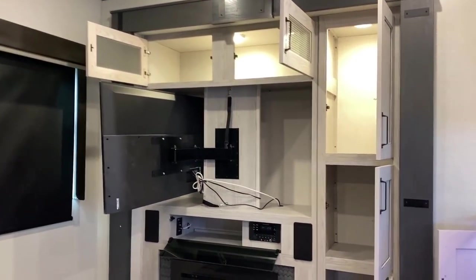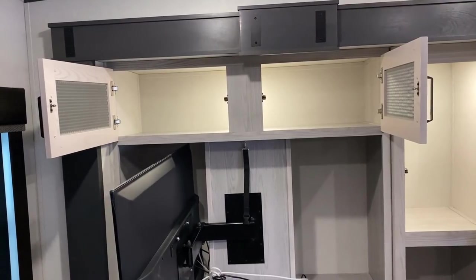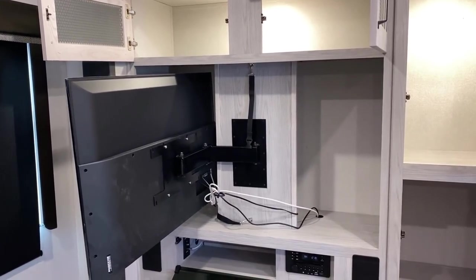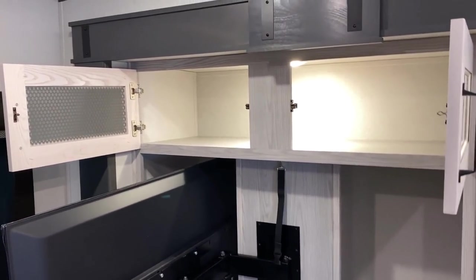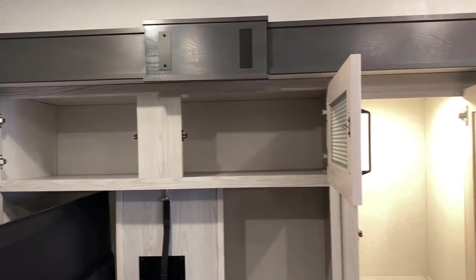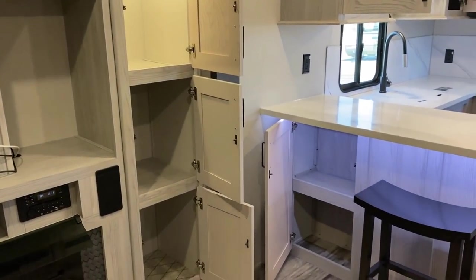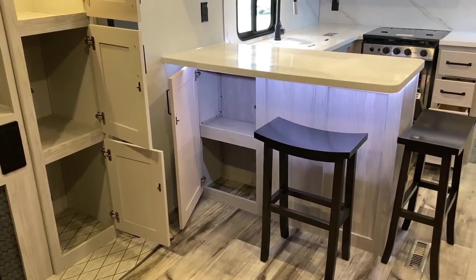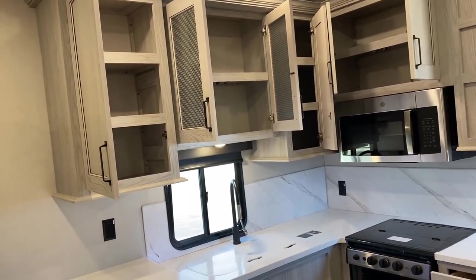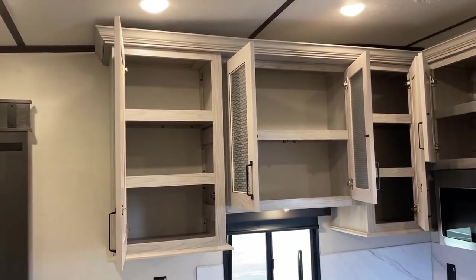The secret hero of this RV is the insane storage capacity. You can see storage on either side and even behind where the TV is mounted — you could easily add shelving there. That space is about 18 inches deep. Over here you've got basically a full-on pantry-tainment center, which is going to be your primary pantry — although when we get to the kitchen you'll see it also has an insane amount of upper cabinet space.